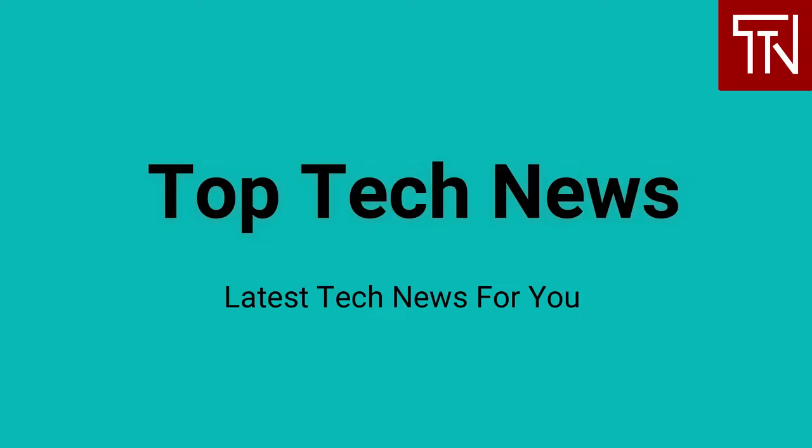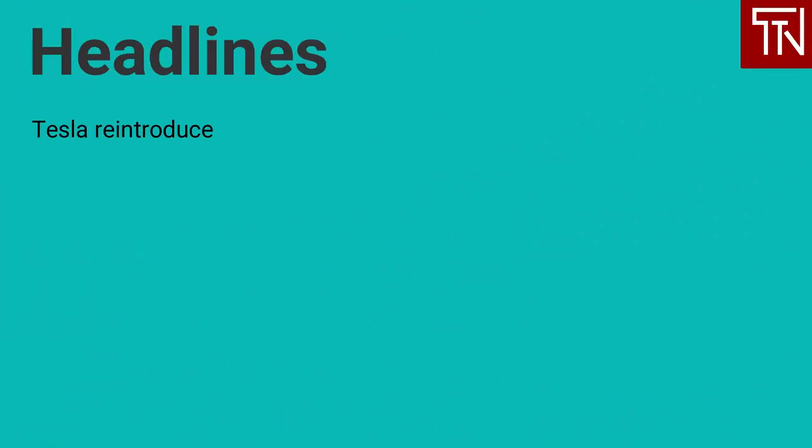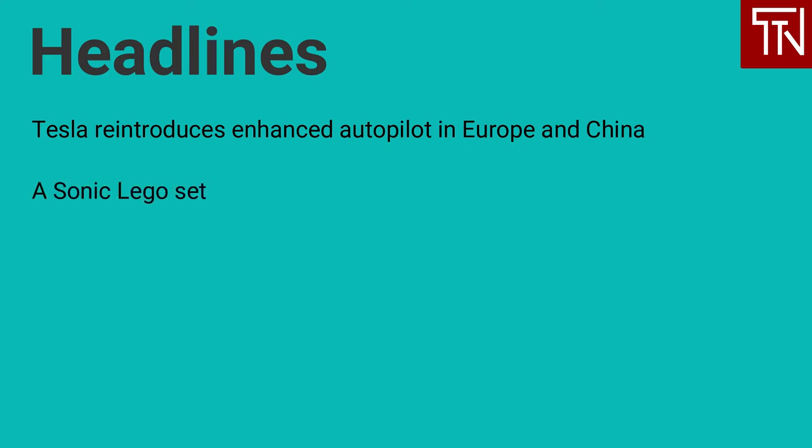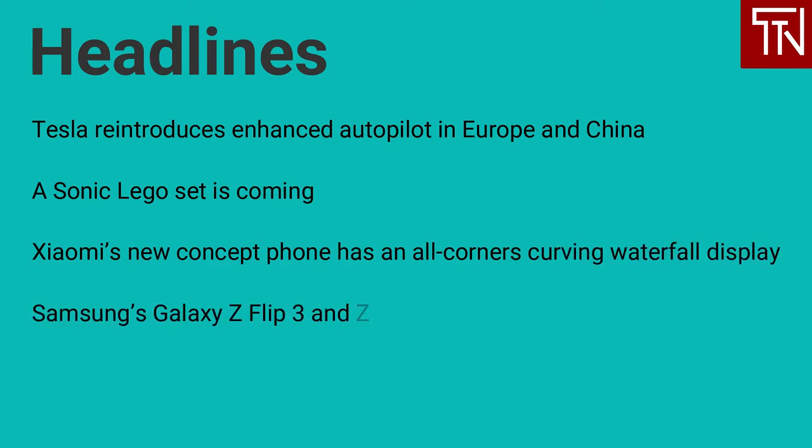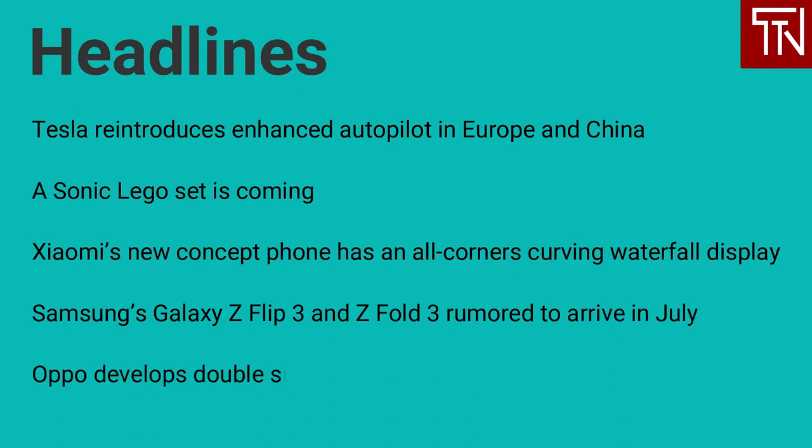Hi, my name is Dee and I am your host for today. Today's top headlines are: Tesla reintroduces enhanced autopilot in Europe and China. A Sonic LEGO set is coming. Xiaomi's new concept phone has an all-corner curving waterfall display. Samsung's Galaxy Z Flip 3 and Z Fold 3 are rumored to arrive in July. Oppo develops double-sided pop-up smartphone camera. Let's get started.